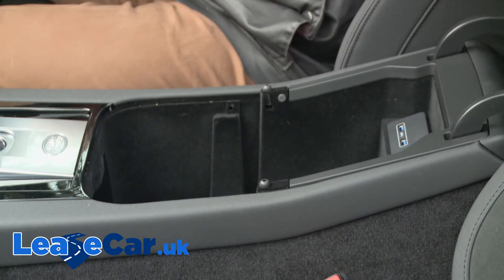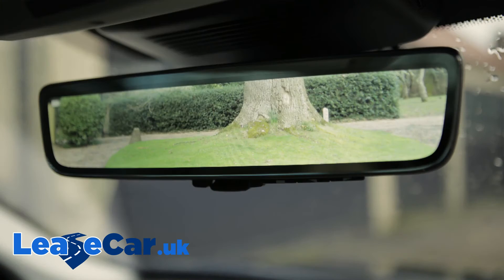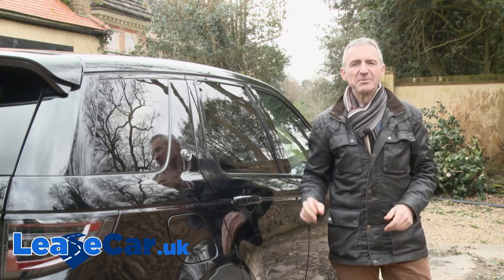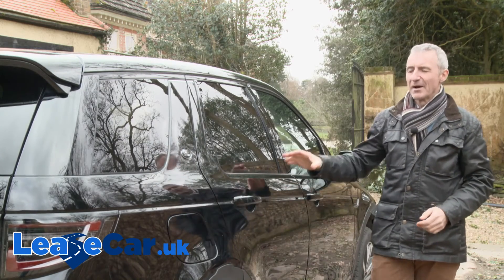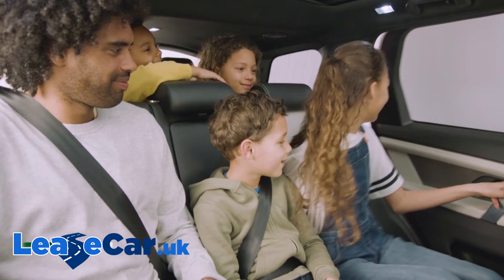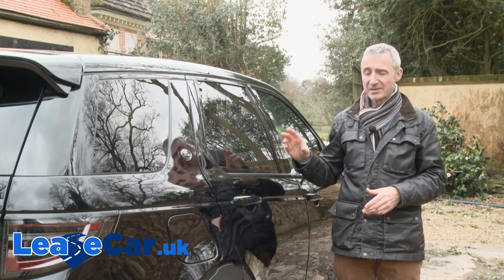There are lovely optional touches like this clever ClearSight virtual rearview mirror. Time to move rearwards and experience this car from a passenger perspective. We'll get to the rearmost pews in just a minute, but first let's try the second row bench that you'll be using far more often.